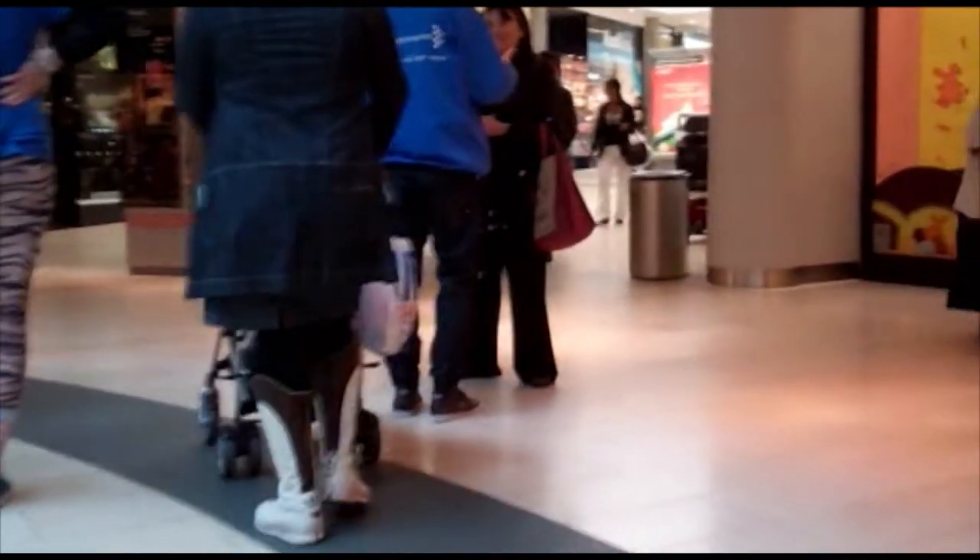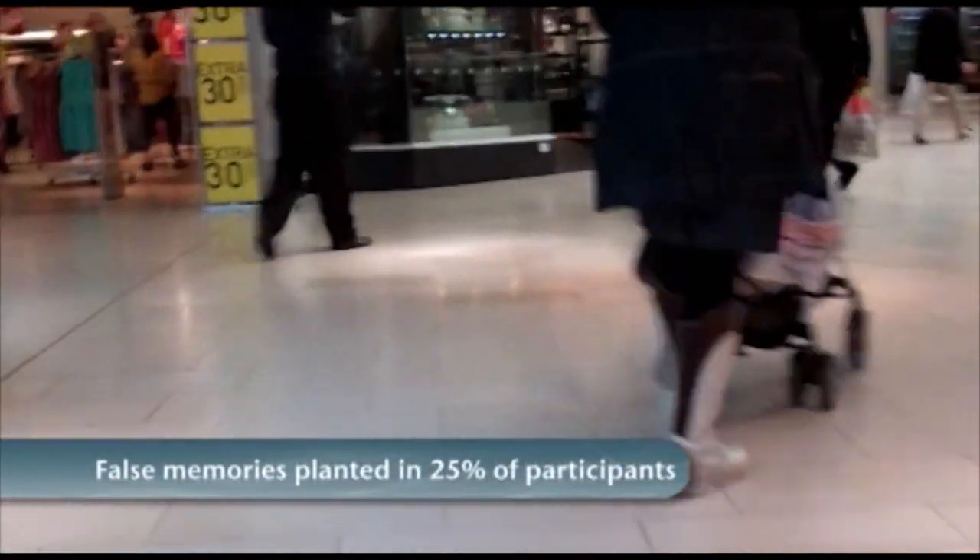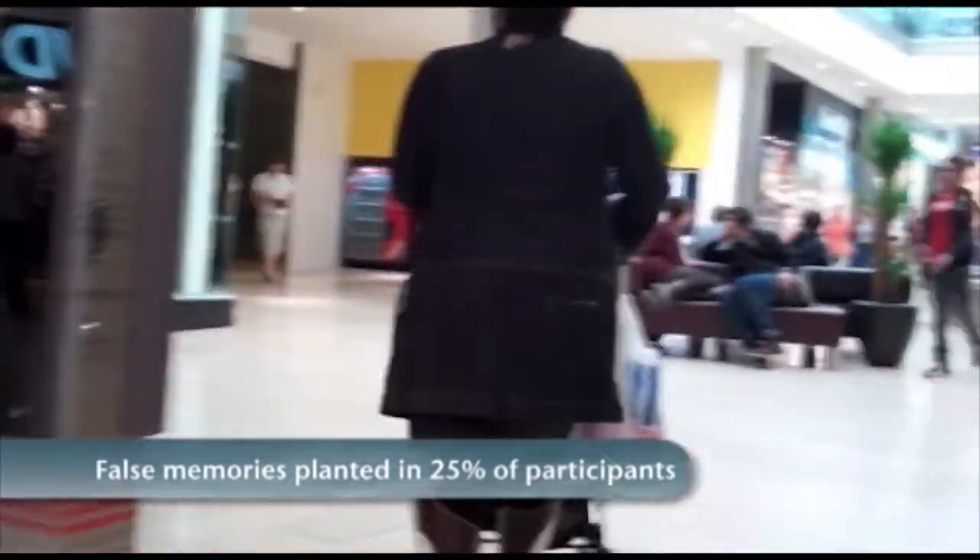The researchers were able to plant false memories in 25% of their participants, a statistically significant figure. What surprised them was the rich detail of these false memories. They would start telling us things — details about the appearance of the person who rescued them, other kinds of details that we had never mentioned to them. So that showed that they were putting a lot of sensory detail onto this created memory.